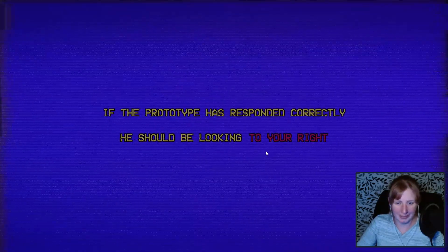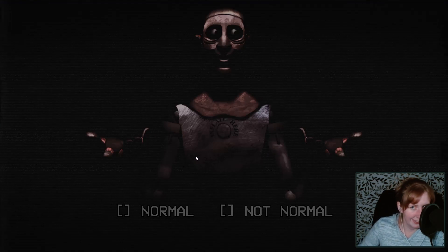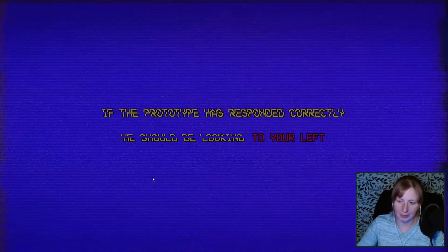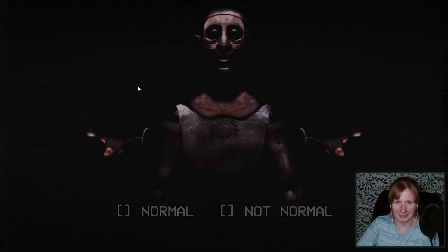Not the eyes. What is his eyes going to be doing? He should be looking to your right. Yeah, that's unsettling, but normal. Once again, as normal as that thing can get. He should be looking to our left. Yeah, once again, normal. He should be looking... right at me. Normal.